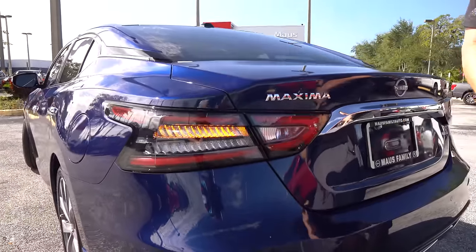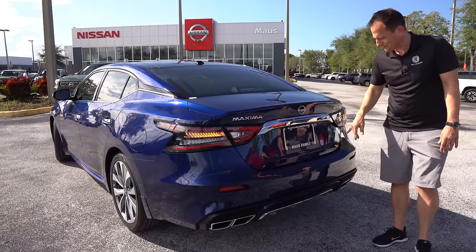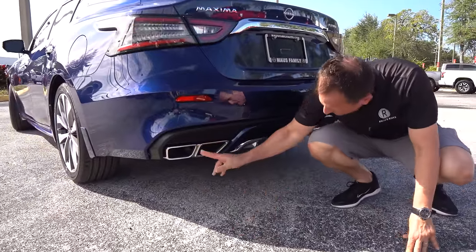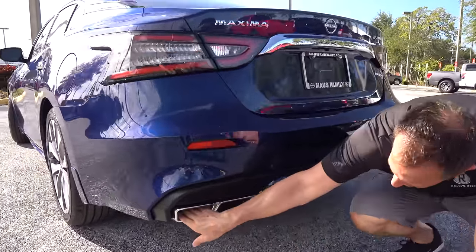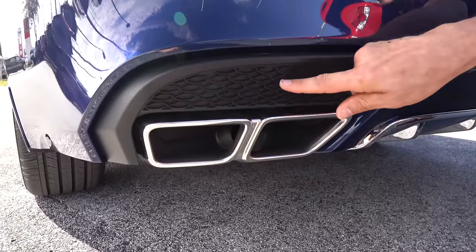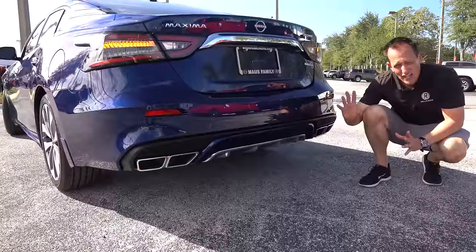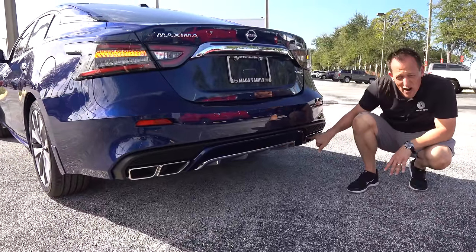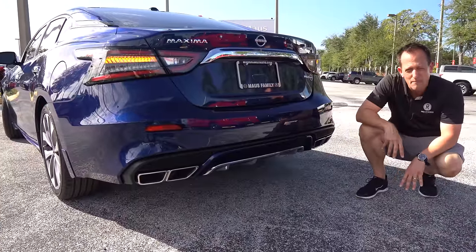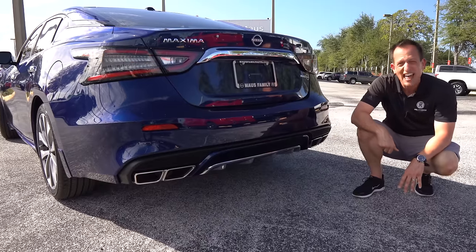Coming around the back, you can see how the chrome finish and that floating roof design comes into the trunk area. You're going to get full LED lighting on your taillights and turn signals. The Maxima name — so much history — kind of sad to see it disappear. We've got the new Nissan badge and a big bulge of chrome. One thing that kind of stinks is one exhaust tip is functional and one is not — so we're going to have to zonk that. You'll also notice a simulated chrome rear diffuser. I wish they would have just kept both exhausts and made them a little bit larger.